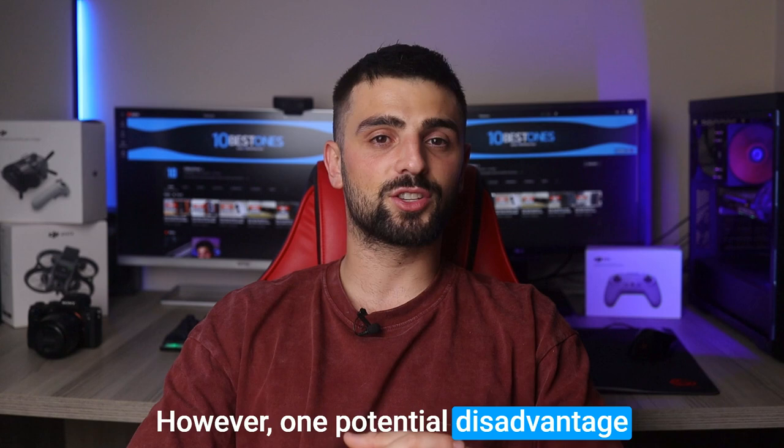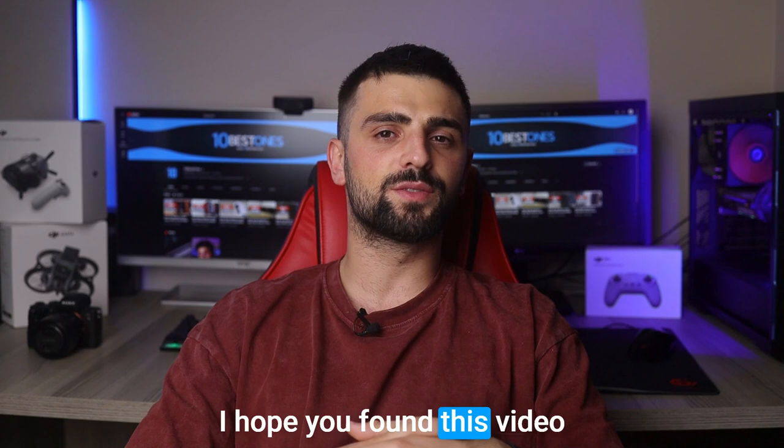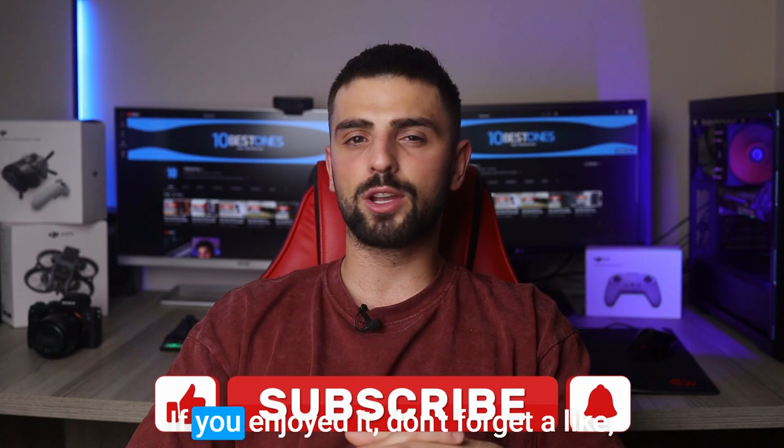And that wraps up the rundown of the best projectors for classrooms. I hope you found this video informative and helpful in your quest for the perfect classroom projection solution. If you enjoyed it, don't forget to like, subscribe, and hit that notification bell for more educational tech content. Alright, see you next time. Peace out.